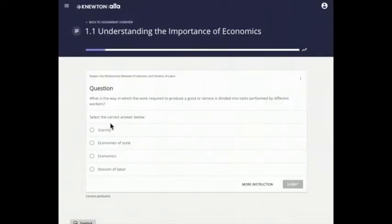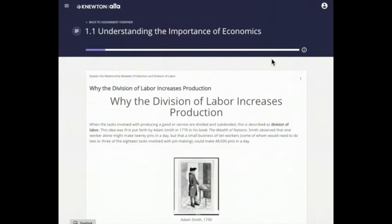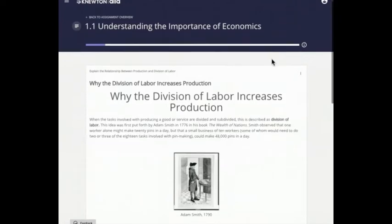If you're not sure how to answer a question, it's always a better idea to review more instruction than it is to guess, so that Alta can predict your needs accurately based on your response instead of getting an inaccurate understanding from a random answer.